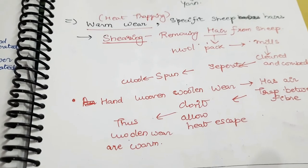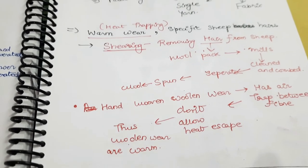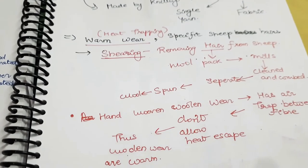Thus, the woolen wears are warmer. This is how woolen wears trap heat and are made.